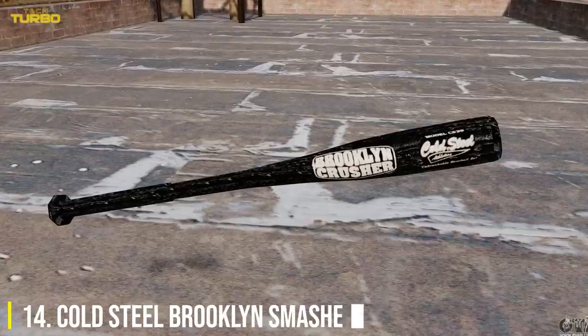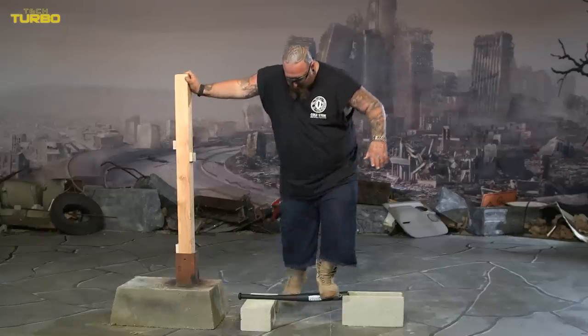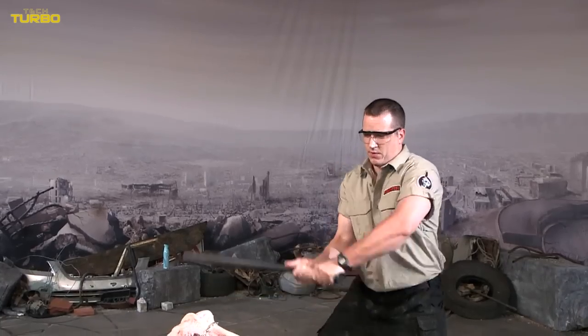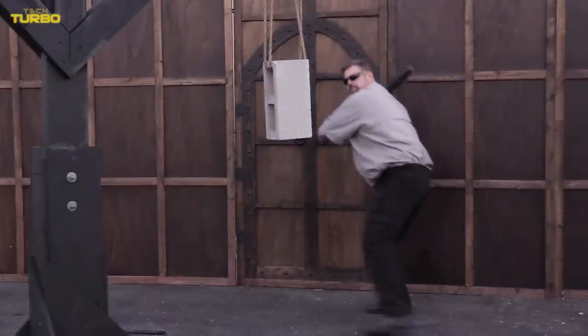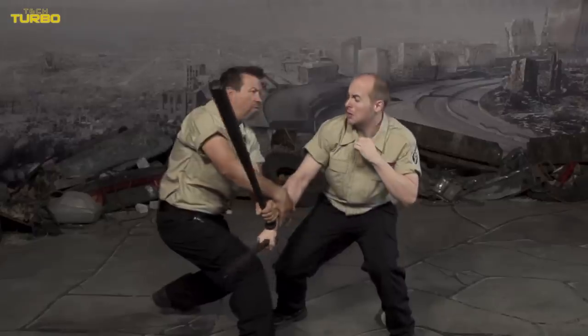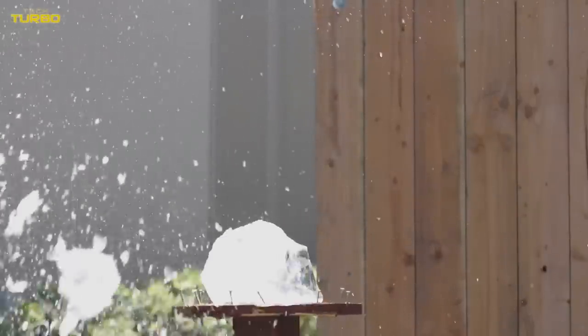Inexperienced users may accidentally hurt themselves with improper handling. Number 14: Cold Steel Brooklyn Smasher. The Cold Steel Brooklyn Smasher is made from tough polypropylene that is virtually unbreakable. In hand, this baseball bat will increase your ability to defend yourself and provide an effective way to intimidate potential threats. The durable bat will also not crack, rot, splinter, or fade, making it a solid investment for the long term. Furthermore, it can be used for normal hitting use, whether you're at the cages or competing.